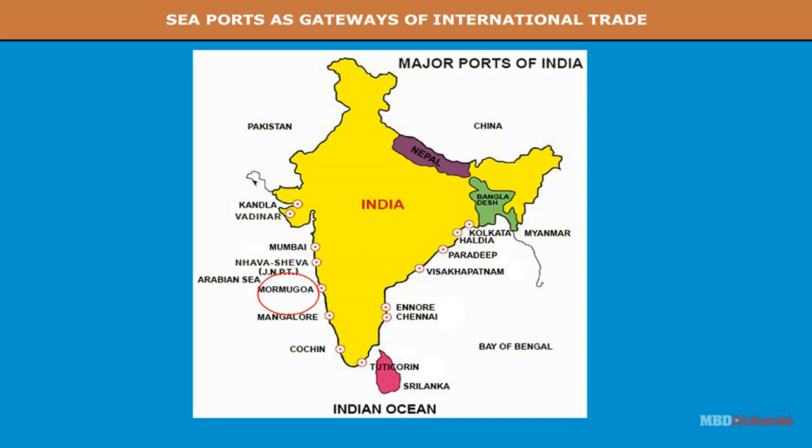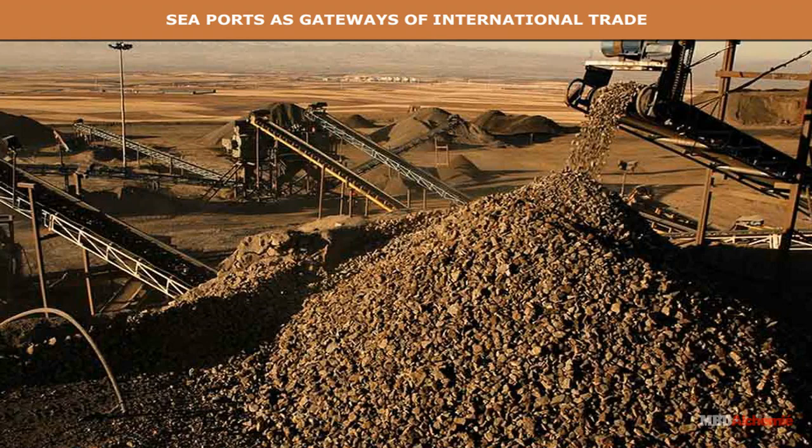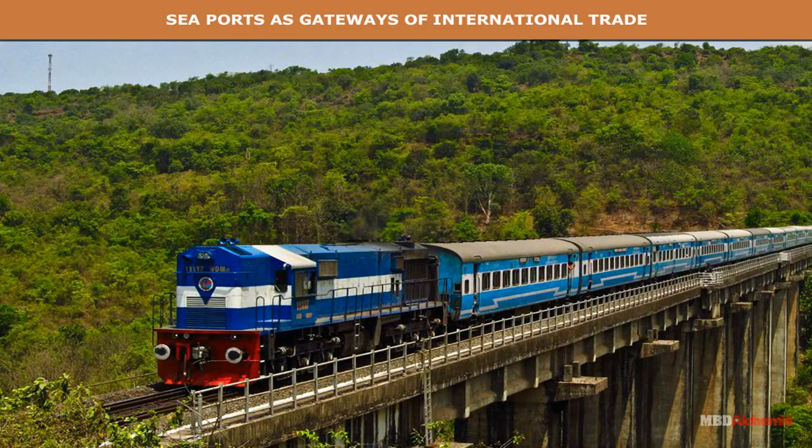Jawaharlal Nehru Port is the largest container port in India. The Goa port lies on the west coast in Goa on an estuary. It is a deep natural harbor. It exports mainly iron ore, groundnut and manganese. The imports include machinery and manufactured goods. Konkan Railway has aided its development.